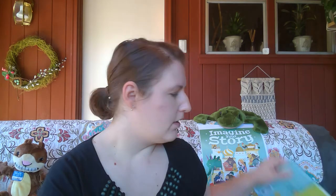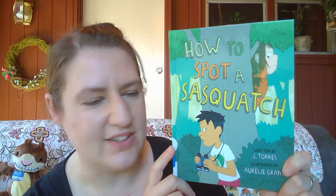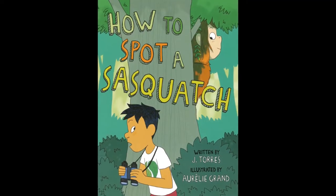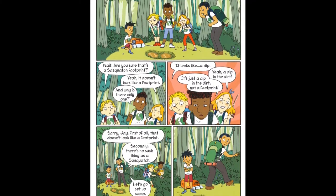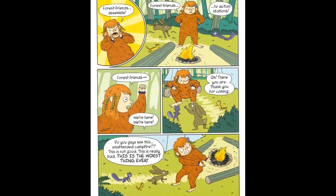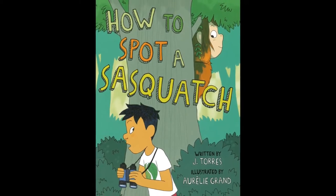If you like graphic novels, I've got several you might enjoy. The first is 'How to Spot a Sasquatch,' written by J. Torres and illustrated by Aurélie Grand. On a camping trip with the Junior Rangers, Jay feels like the odd one out; he's determined to get a photo of Bigfoot, but none of his friends believe Bigfoot exists. If there's no such thing, why is there a giant footprint — and who is stealing all of the scouts' food?